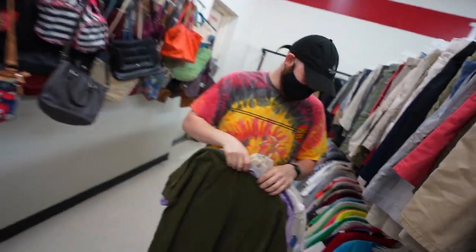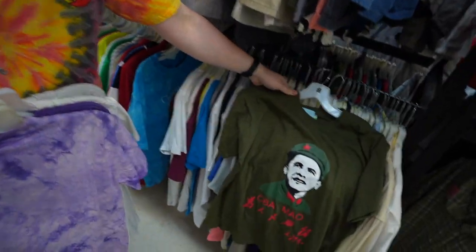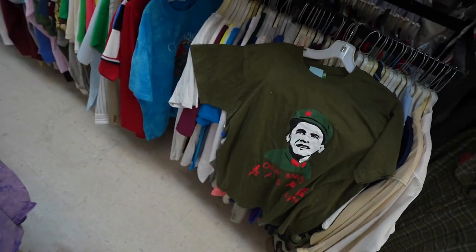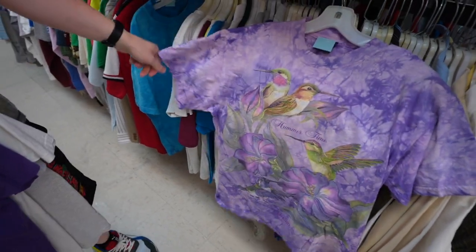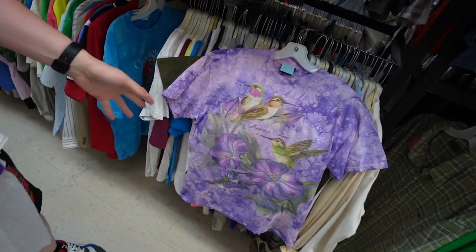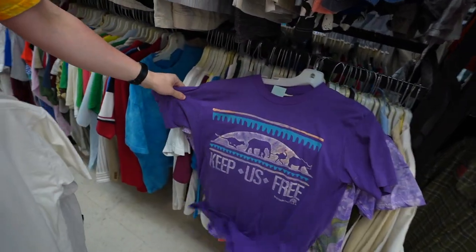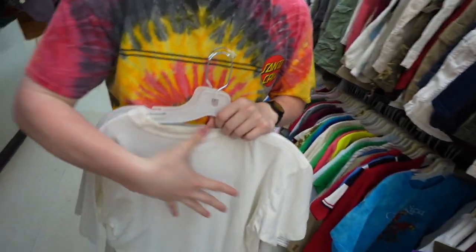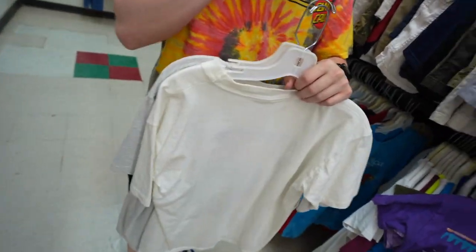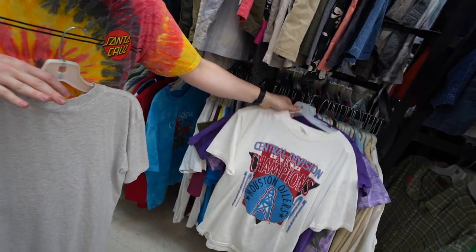Let's see — shout out Chairman Mao. Got this nice little hummingbird tee, and we got the World Wildlife Fund 'Keep Us Free' — that's hard, single stitch. These next two though — oh my god, they're fire. You conjuring something?